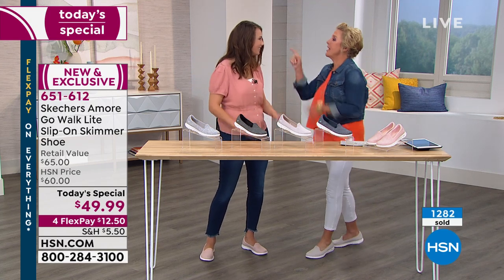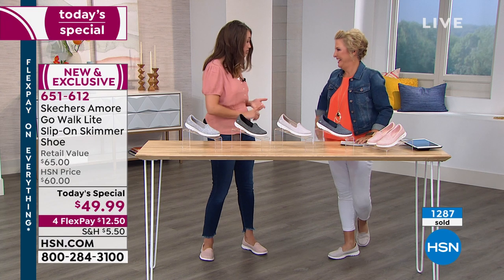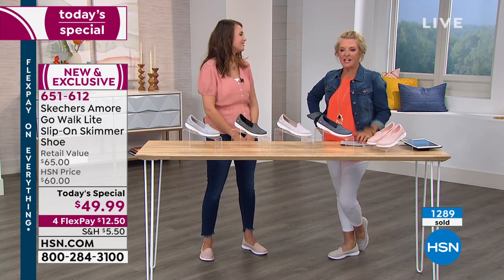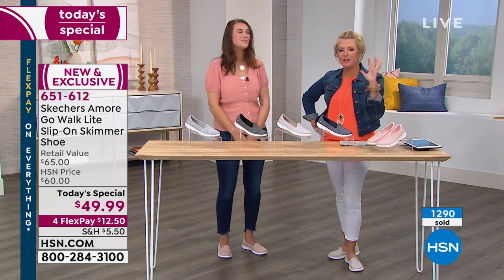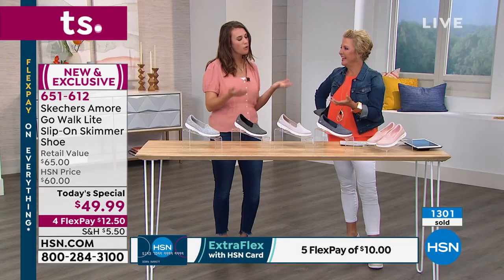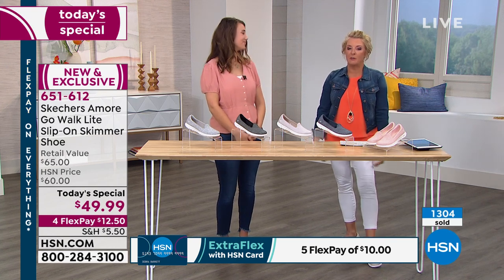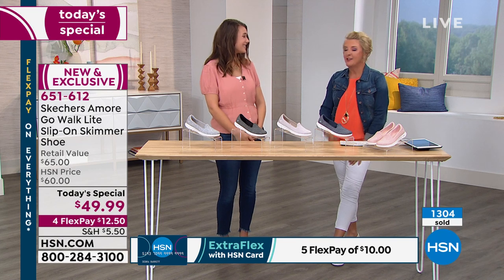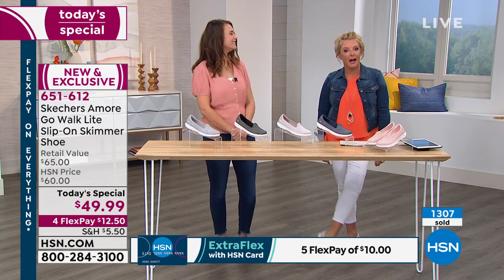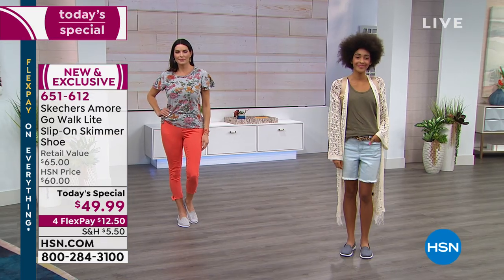Taupe goes with everything — jeans, white jeans specifically, chambray, pants, dresses. Taupe is the miracle shoe color. When I was first introduced to it by a stylist, she said you need to have taupe shoes, and I thought, that's kind of plain. But then you see it and you go, 'oh, taupe.' The miracle is you pull anything out of your closet and it works. We're calling this one 'natural,' but it is a version of taupe. Isn't that amazing? Best shoe color ever.